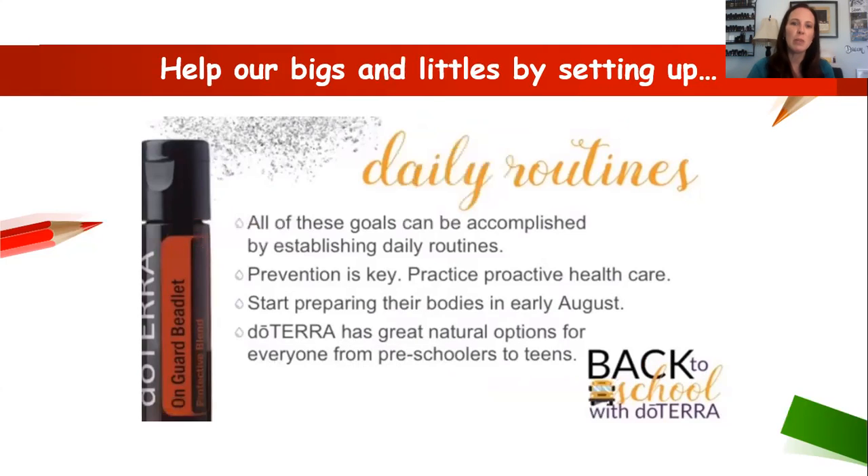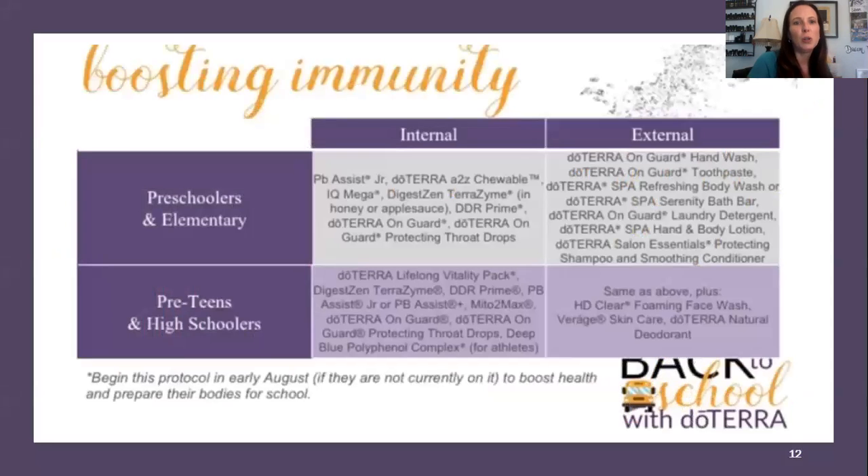For both older and younger kids, a daily routine is important and prevention is key. We want to practice proactive health — not wait until cold season hits. We start in August: give them On Guard every night and keep up with the nutrition throughout the rest of the year.